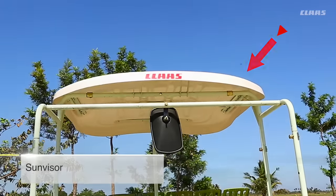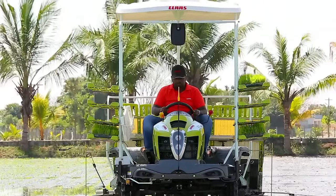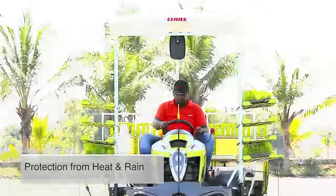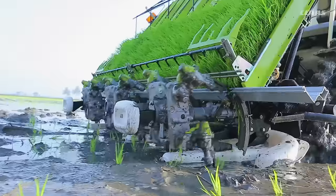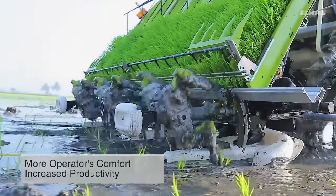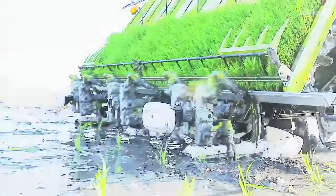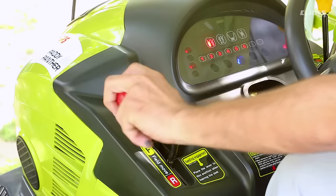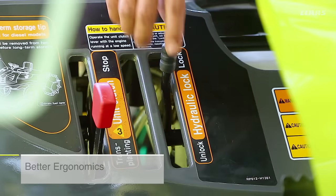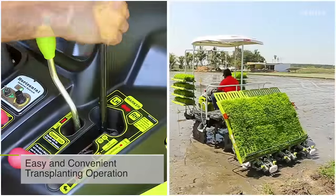The sun visor provides more comfort and convenience to the operator during high temperatures in summer or during the monsoon season. As a result, more productivity and increased efficiency can be expected from operators. The spacious operator platform, easily accessible control levers, and smooth operating system make it an excellent machine economically.